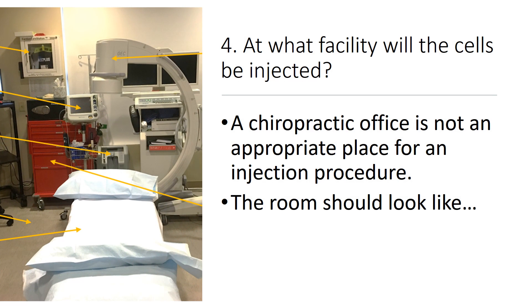Number four: at what facility would the cells be injected? A chiropractic office is not an appropriate place for this kind of thing to happen. The room should look exactly like what I've got off to the left there.